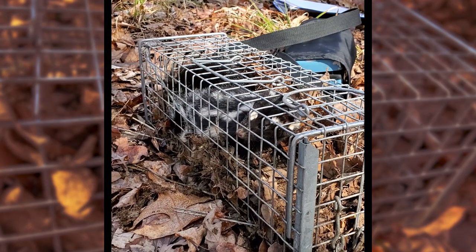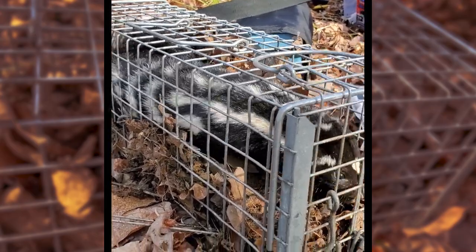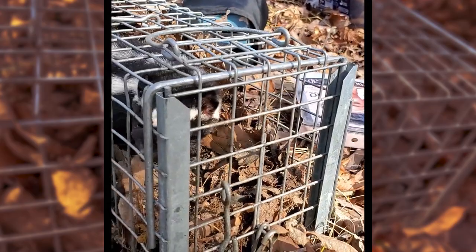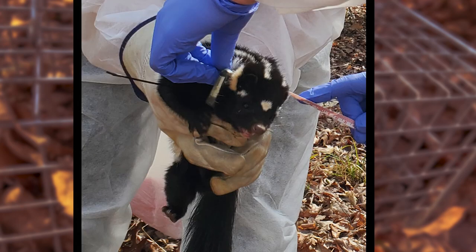Once we get them out of a trap, we immediately put a tracking collar on them in case they get away during handling — at least we've got tracking on them. We give them ear tags so if they're recaptured we know which unique skunk that is.